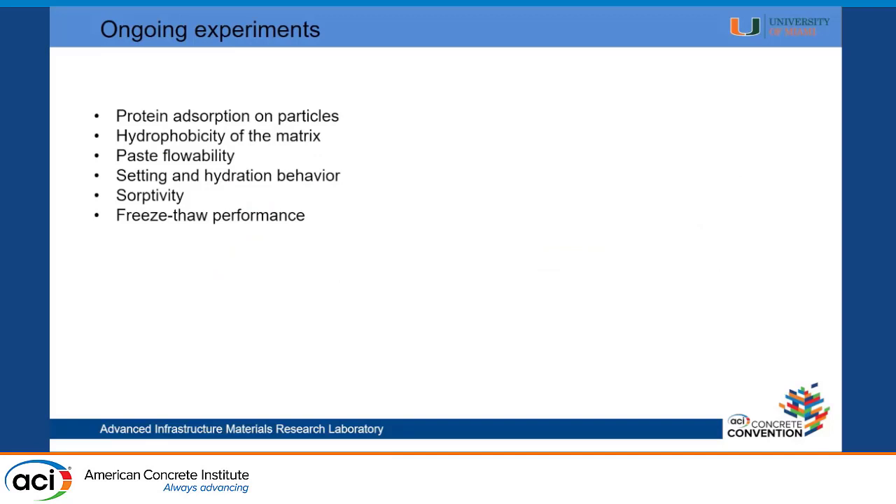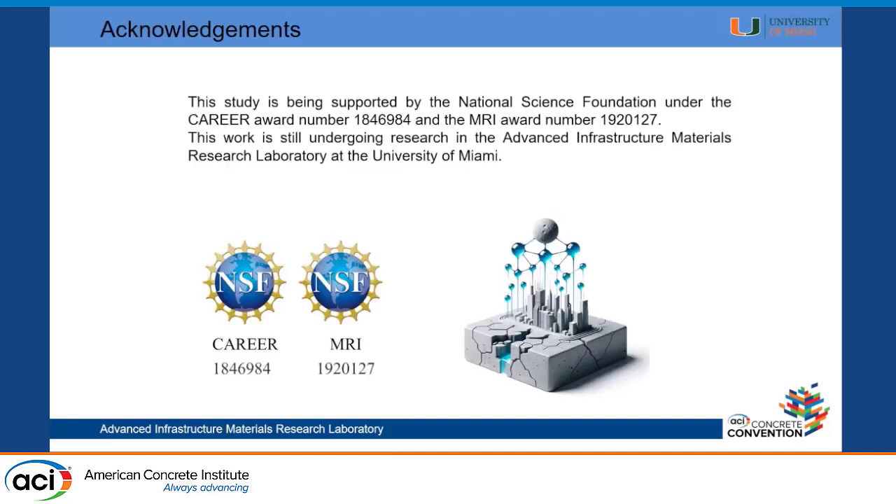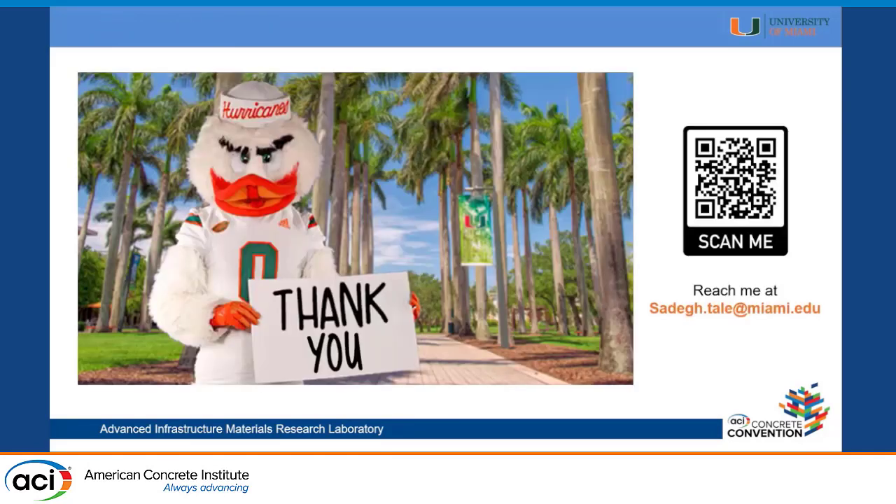We are doing and have done other studies that I don't have time to go over here, but it is important to understand how these proteins absorb on cement particles, how they change the hydrophobicity of the cement matrix, how they change flowability for superplasticizing effects, and sorptivity and freeze-thaw performance. The second paper on this project is under review, and hopefully there will be more publications next year. This project is supported by a couple of NSF grants. Thank you for listening — I'll be happy to answer any questions.